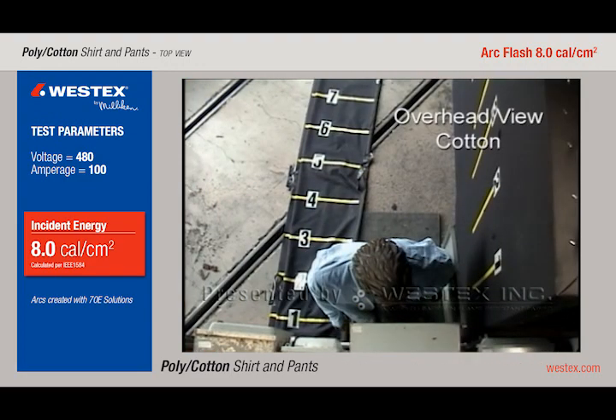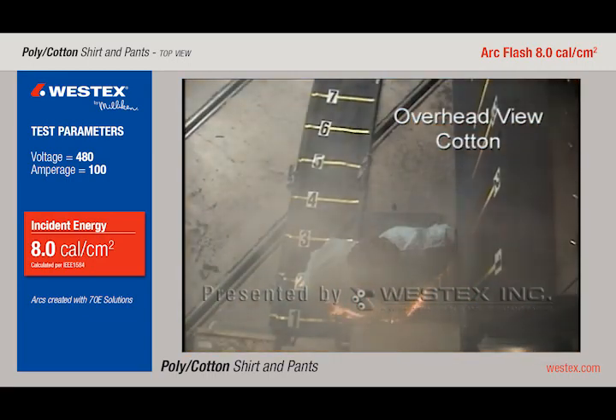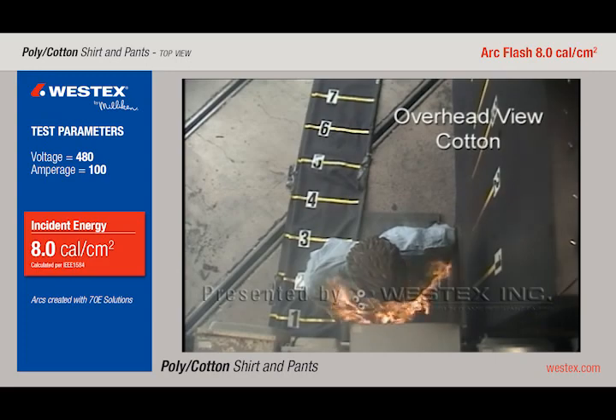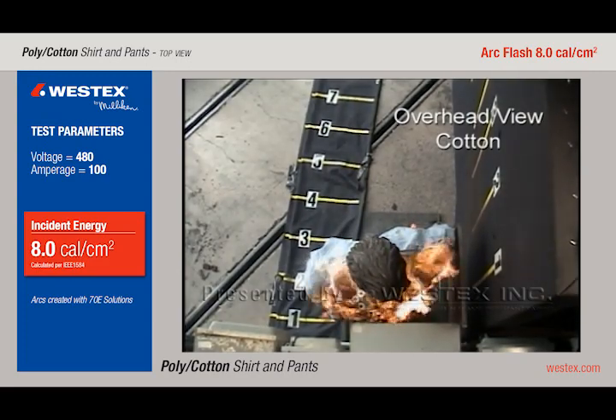This is 100% cotton, in a very similar arc energetically speaking. This arc mostly misses the mannequin, going down into the left of the mannequin, and yet the shirt is almost instantly on fire across the entire front, very rapidly progressing to the back of the garment as well.